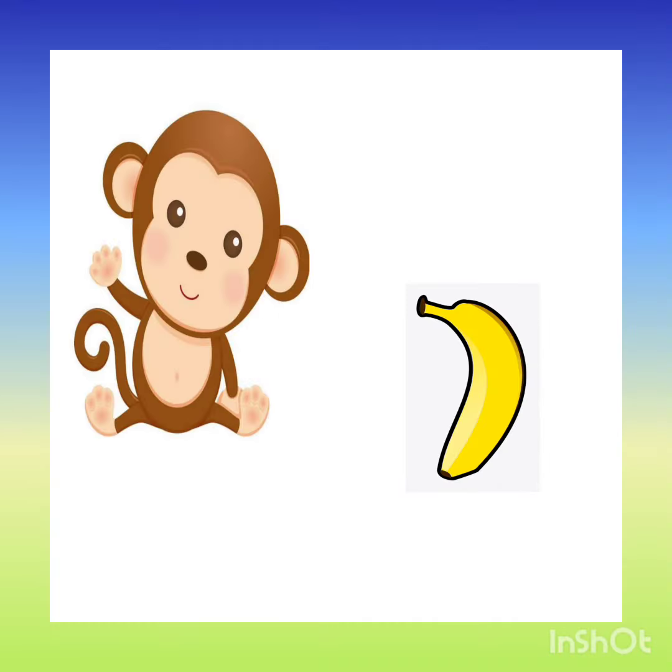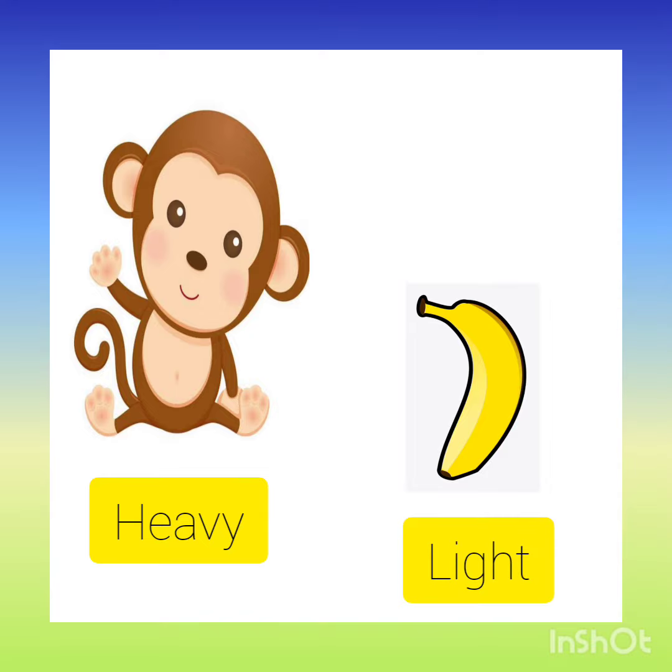A monkey and a banana — yes, monkey is heavy and a banana is light. Well done my dear kids. Keep lifting the things and revise the concept of heavy and light.